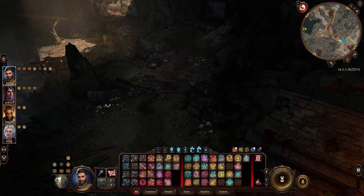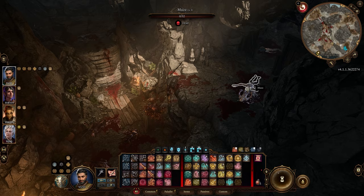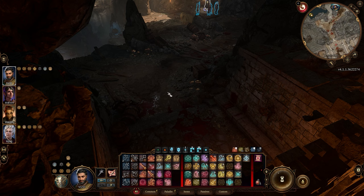One of the doppelgangers will drop a flowery key — that's the next part of the quest. You can also find some items for the missing clown quest down here, but all you need to do is grab the doppelganger flowery key and then head to the next location of the quest.